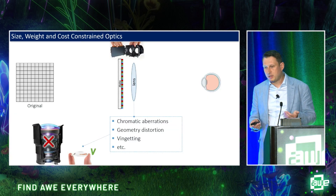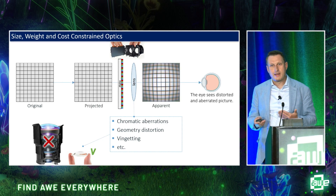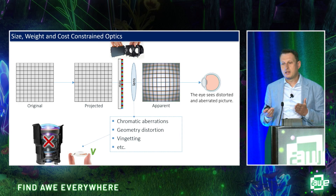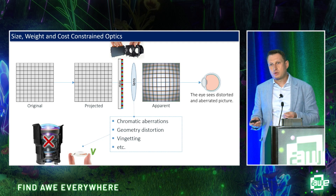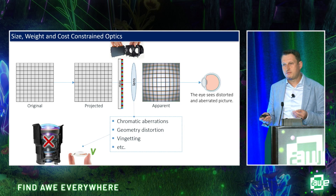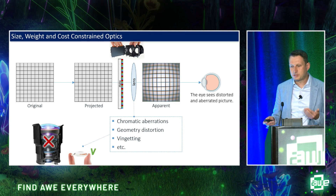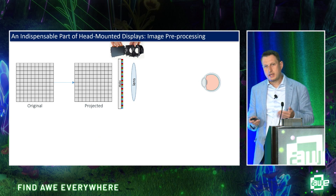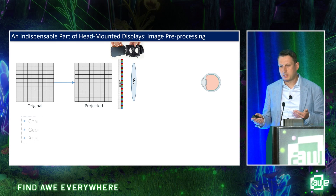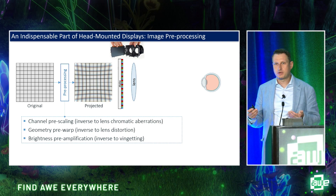Let's look at a simple display pipeline where the image is projected by the display through the lens. This lens is very physically constrained — it has to be thin, lightweight, and desirably inexpensive — so it's impossible by the means of optical design alone to achieve high optical performance. The image comes to the eye aberrated and distorted. Therefore, in every head-mounted display pipeline, there is another indispensable component: image pre-processing, aimed at compensating those lens aberrations and distortions.